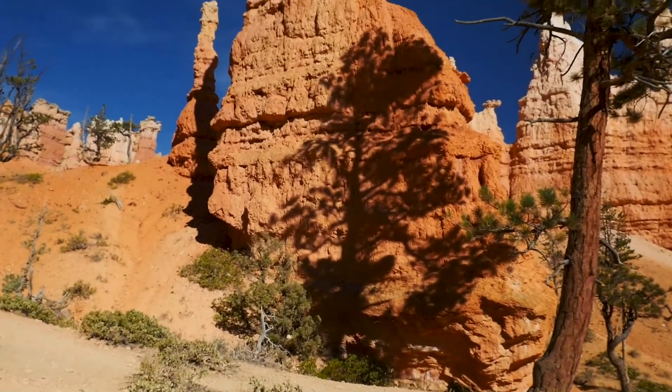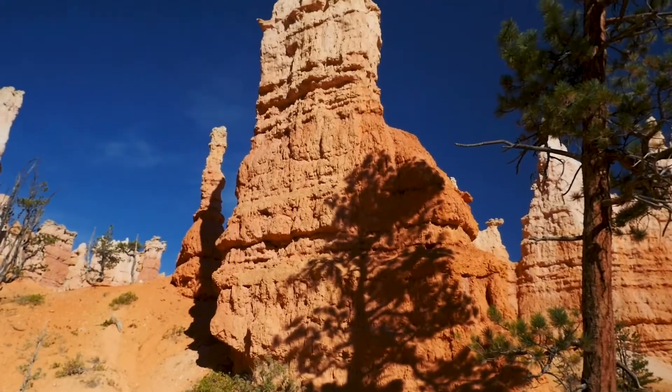We're here enjoying some snacks in the Queen's Garden. This hoodoo behind me is supposed to resemble Queen Victoria, but I'll let you guys kind of decide what you think.